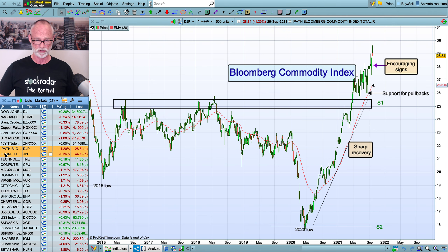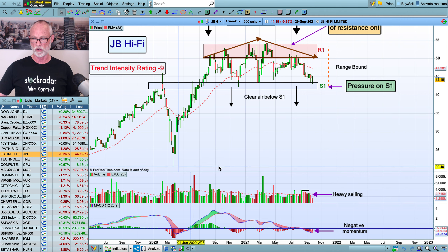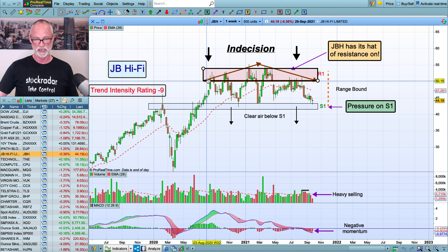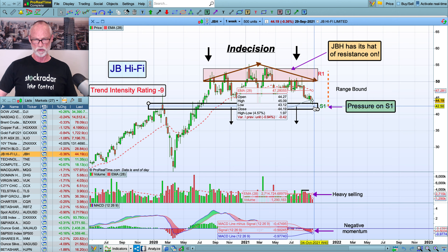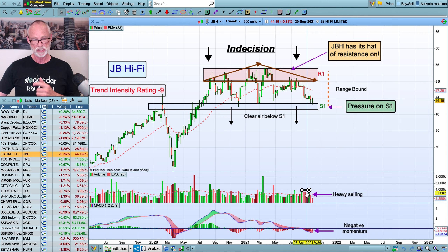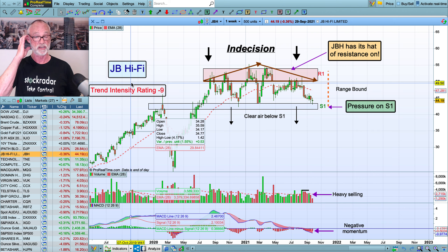Now I want to get into the stocks. First we're going to go through JB Hi-Fi. We've been watching this one for a while. We can see again we're starting to push down towards this S1 again. The trend intensity rating is minus 9 for JB Hi-Fi. We've got this big hat of resistance here — all these highs and fails at $50, $55 — and now we're moving down to the $40 level to test this area. We don't really want to see this break. If it does it's probably going to cause a lot more selling and a bit of withdrawal of buying, so that could cause a bit of a drop.